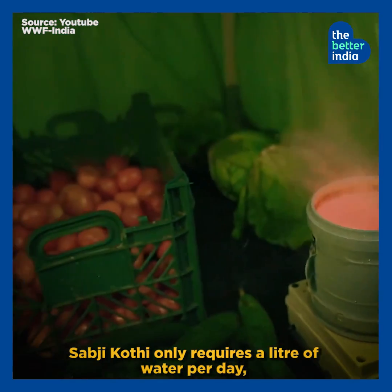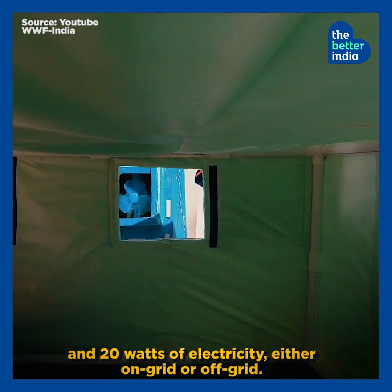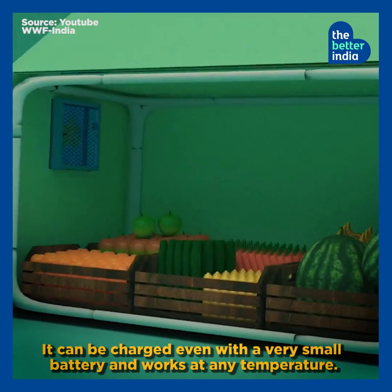Sabzi Kothi only requires a litre of water per day and 20 watts of electricity, either on-grid or off-grid. It can be charged even with a very small battery and works at any temperature.